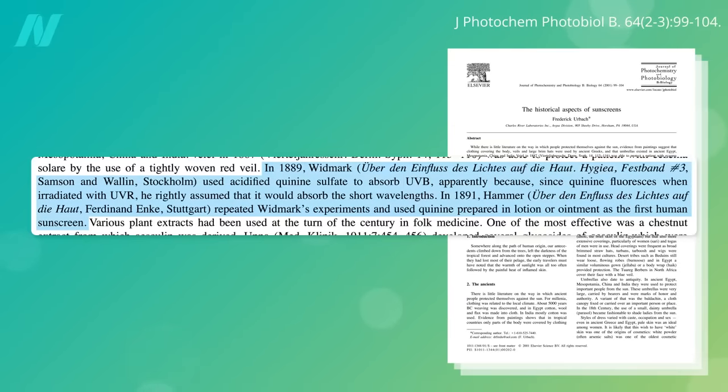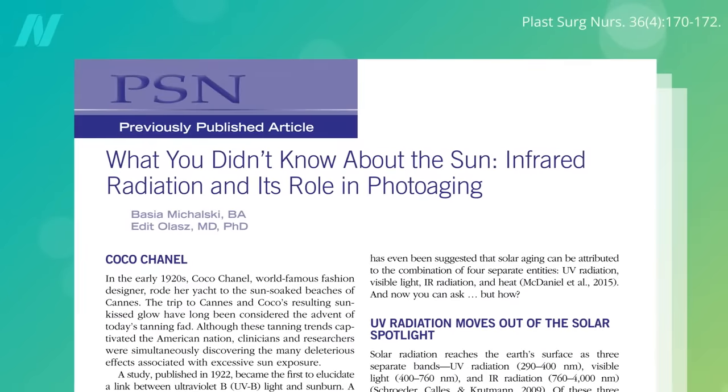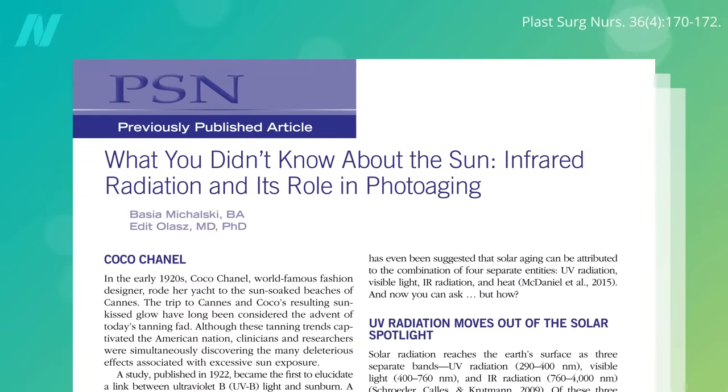In the 1800s, we first learned that UVB caused sunburns and formulated sunscreens to block it. Nearly a century later, we learned about the contribution of UVA. Now, a full century later, we are realizing that infrared and visible light may also be contributing to cancer and premature skin aging.